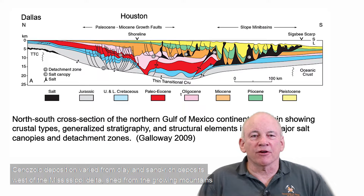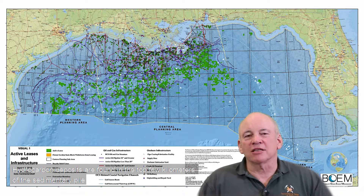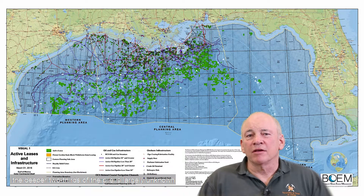Cenozoic deposition varied from clay and sand-rich deposits west of the Mississippi Delta, shed from the growing mountains in far western Texas, New Mexico, and northeast Mexico, to carbonate sediments deposited in clear waters east of the Mississippi. Hydrocarbon deposits are found in the top few kilometers of the sedimentary pile, while the deeper two-thirds of the pile is largely unknown.